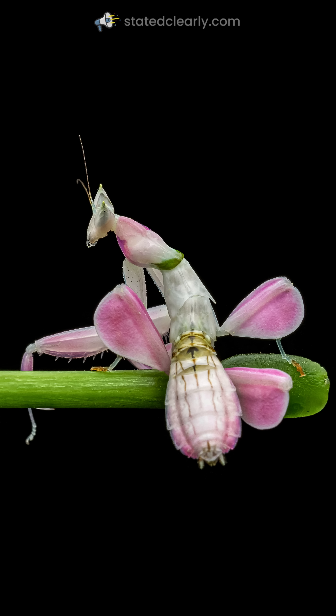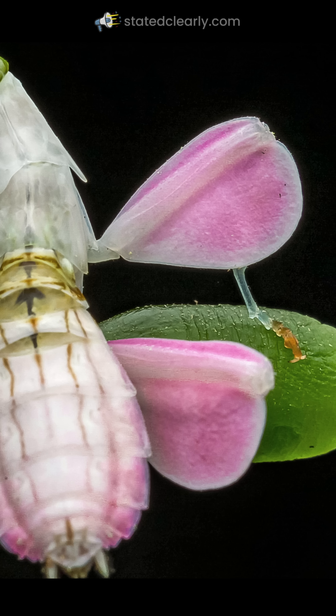But how could camouflage this good evolve? It has fake flower petals.